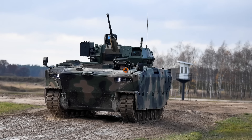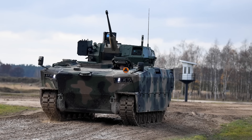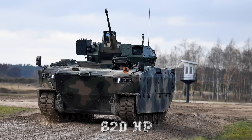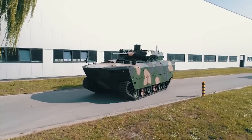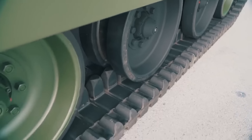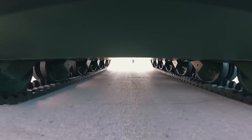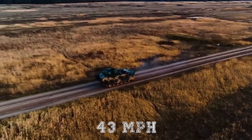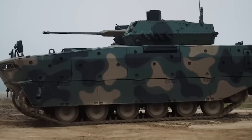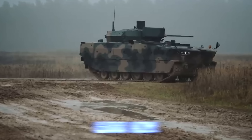For mobility, the Borsuk has an MTU 8V199 TE20 diesel engine developing 820 horsepower, locally developed within Poland. The suspension consists on either side of six road wheels with a drive sprocket at the front and an idler at the rear. This allows it to run at a maximum road speed of 43 miles per hour or 70 kilometers per hour, with a maximum cruising range of 373 miles, approximately 600 kilometers.